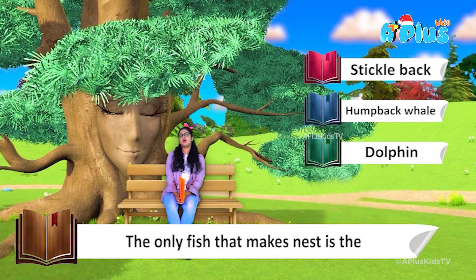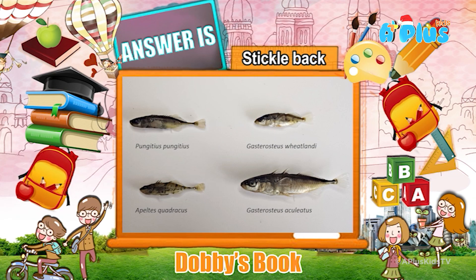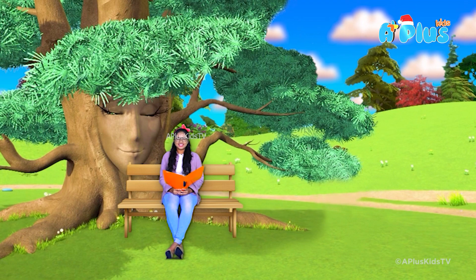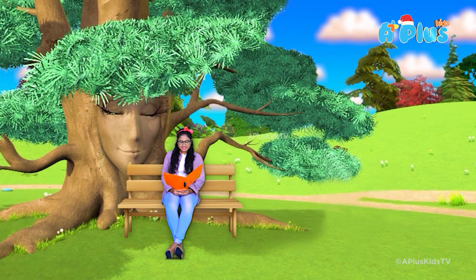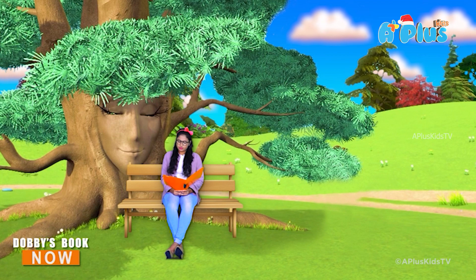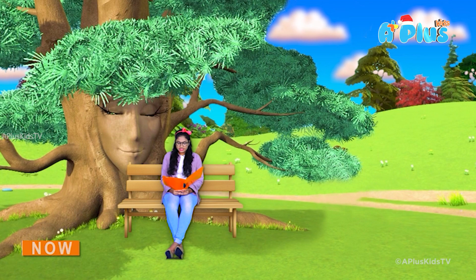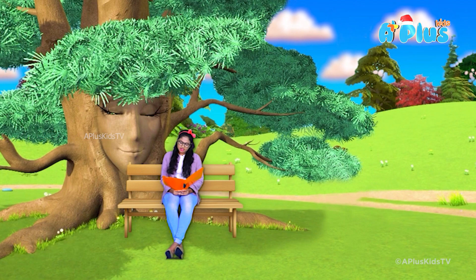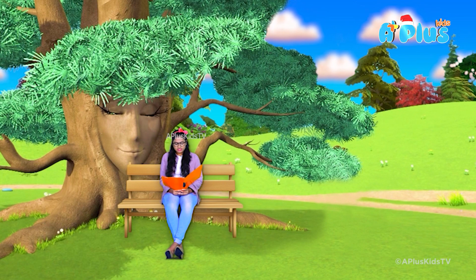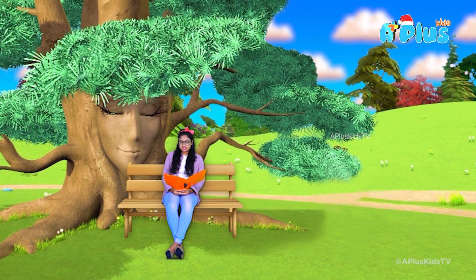Let's check what the answer is. The answer is stickleback. Sticklebacks are mostly found in the ocean, but some can be found in freshwater. The freshwater taxa were trapped in Europe, Asia and North America after the ice age and have evolved different features from the marine species. Sticklebacks are carnivores, feeding on small animals such as insects and fish larvae.